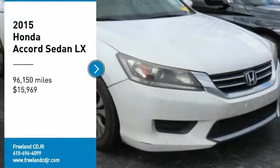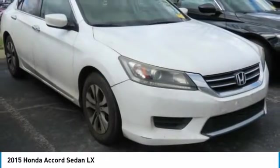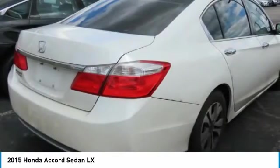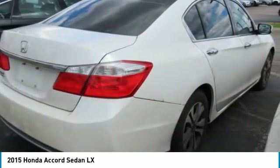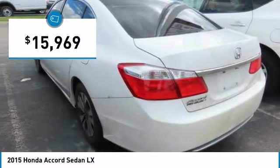Stop by and take a look at the 2015 Accord — ingeniously simple, yet overflowing with luxury and technological creativity. All that and more in the Accord, and it is priced below $20,000.